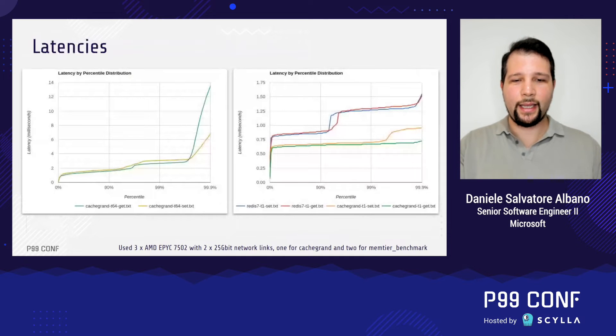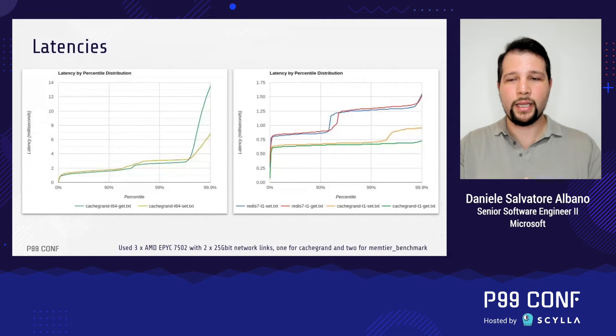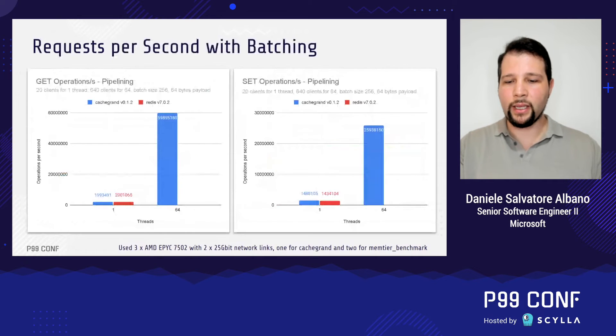Looking at the latencies, we can see how CacheGrant really performs better than Redis. Even at P99.9, it's able to provide sub-millisecond latencies. On the left, we have CacheGrant working with 64 threads, so the machine is fully saturated with 6,400 clients, but it still has a very good P99. Until P99.7, it still has very good latencies — around 3.2 to 3.3 milliseconds tops for SET operations and around 3 milliseconds for GET operations.